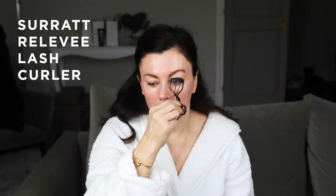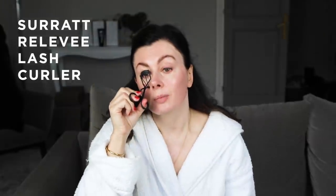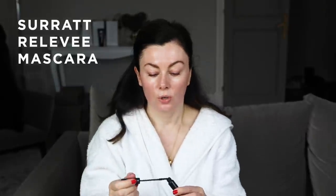Then I do curl my lashes — trusty Suqqu Lash Curlers, which I love. This feels so much more substantial even than the Shu Uemura ones. Then I wear just a touch of mascara since I'm working from home. I really do like this fine-bristled one from Suqqu — I'm having a bit of a Suqqu love affair at the moment. Just really targeting the roots so that the ends stay almost untouched by the mascara, so you've got that fluffy look. You're just really building pigment up from near the iris.